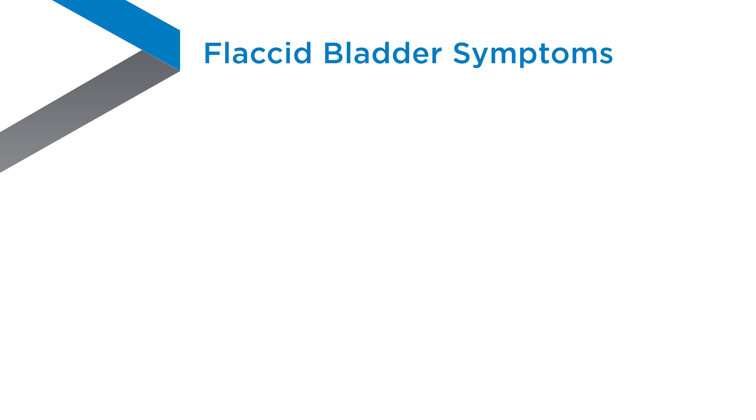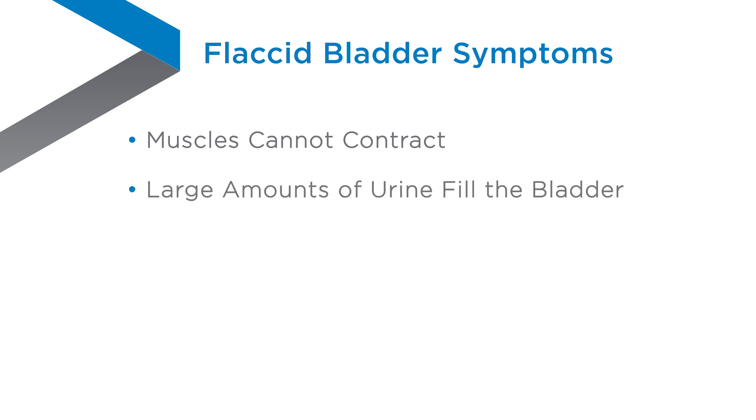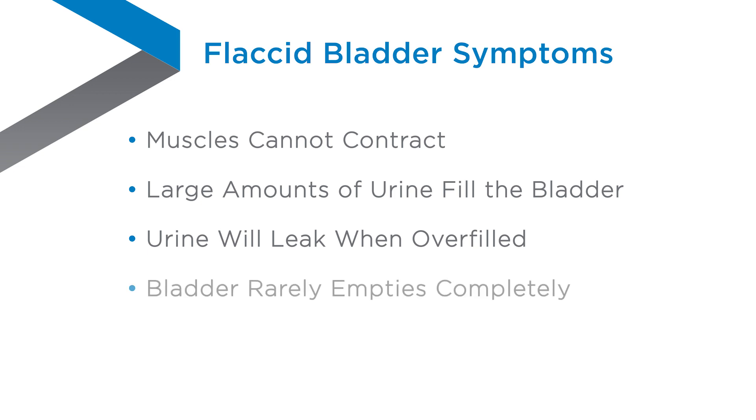A flaccid bladder means that the bladder muscles have lost the ability to contract, or squeeze, and can easily stretch. Because the muscles don't contract, the bladder may overfill and leak urine. Also, the bladder may not empty all the way.